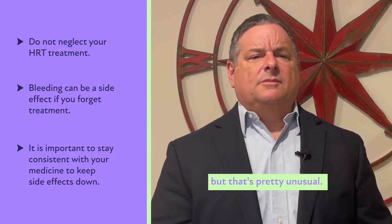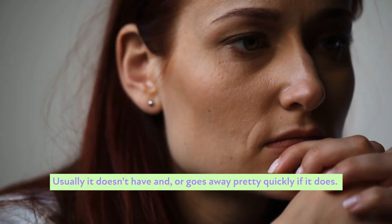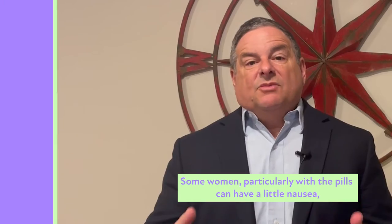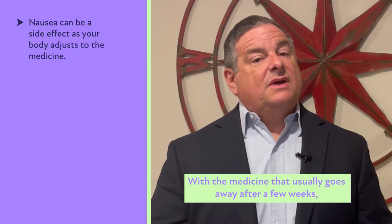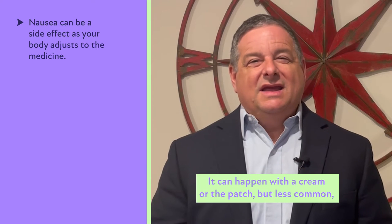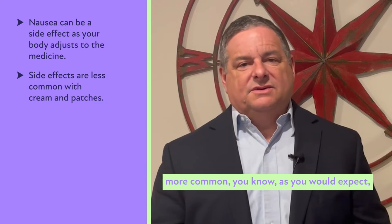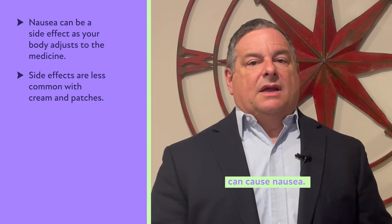Occasionally women will get headaches, but that's pretty unusual. Honestly, any medicine can give you headaches, and it usually doesn't happen or goes away pretty quickly if it does. Some women, particularly with the pills, can have a little nausea with the medicine. That usually goes away after a few weeks as your body gets used to the new medication. It can happen with the cream or the patch but is less common — more common when you're putting something in your stomach with a pill or capsule.